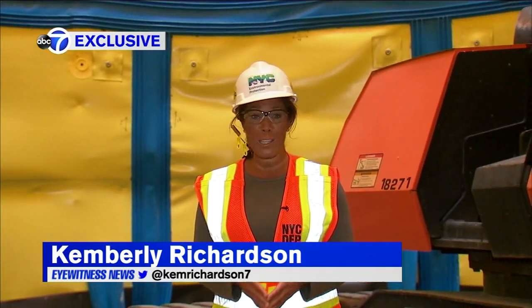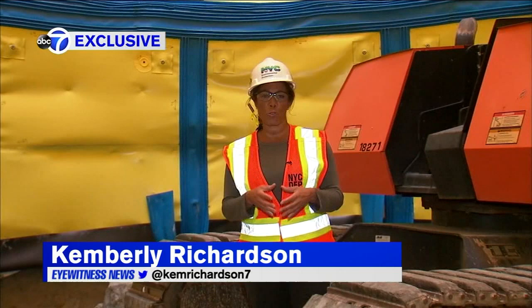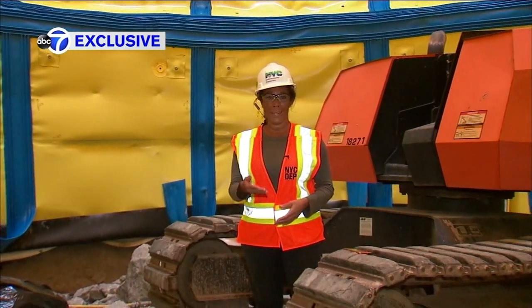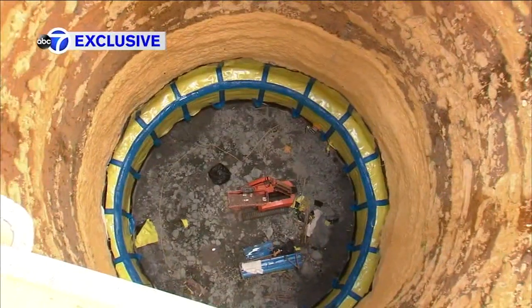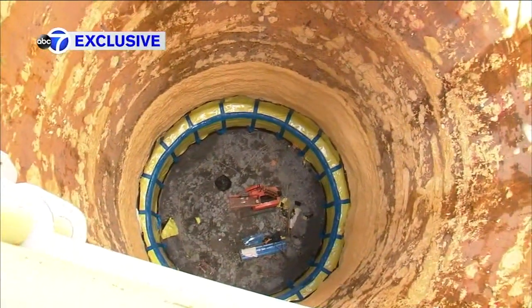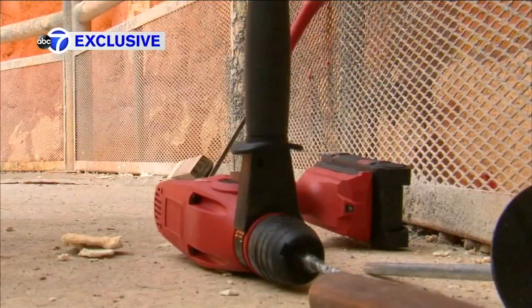The work here will continue. Crews will blast down another roughly 600 feet. At that point, this shaft will narrow to about 20 feet wide and connect to tunnel three. The commissioner tells me there is light at the end of this tunnel — everything is expected to be fully operational in 2032.